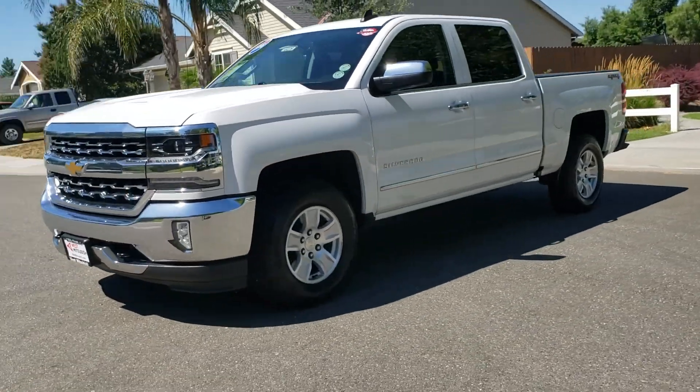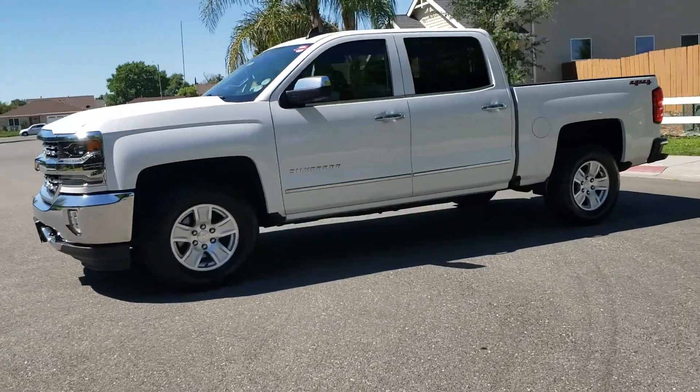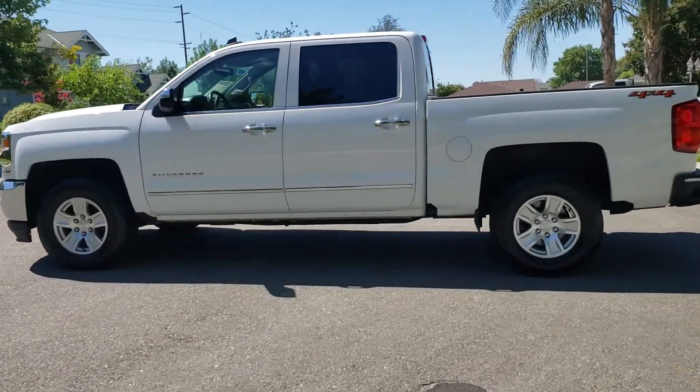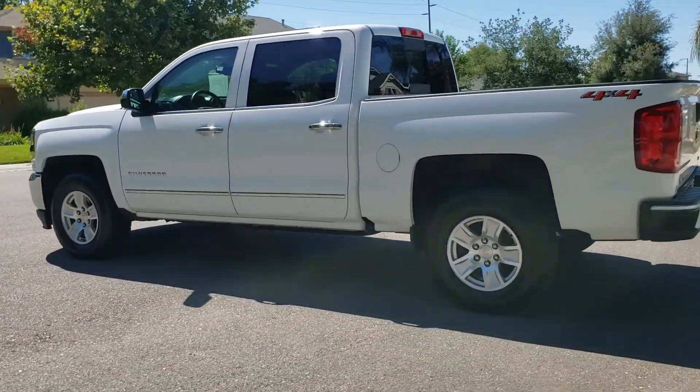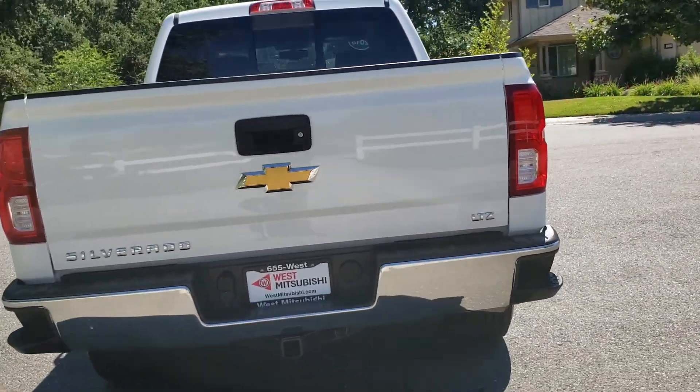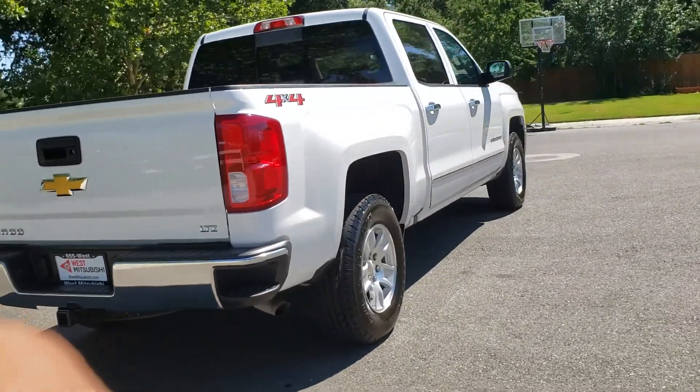See this vehicle and hundreds more at www.wesmitsubishi.com or call toll-free at 530-9365. At Wes Mitsubishi, it doesn't matter if you have good credit, bad credit, or no credit. We can get you into a newer, nicer vehicle today, like this 2018 Chevy Silverado 1500 four-wheel drive.